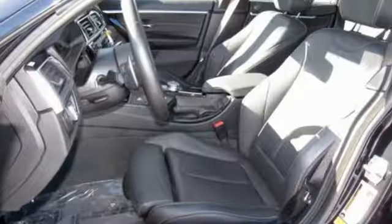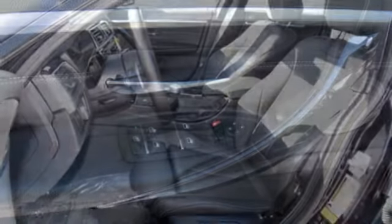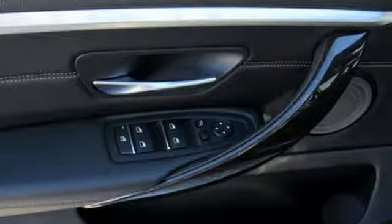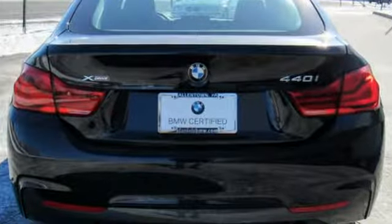Driver memory seats, four wheel drive, auto dimming rear view mirror, and automatic transmission — built for those who don't compromise on quality or driving pleasure, built to be a BMW.